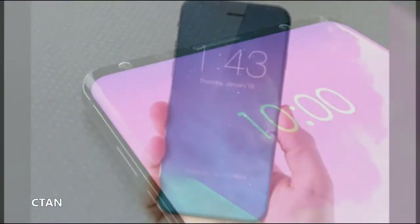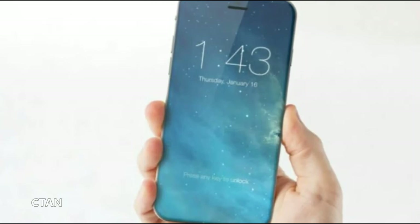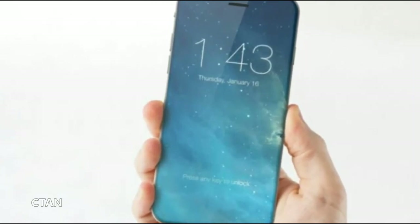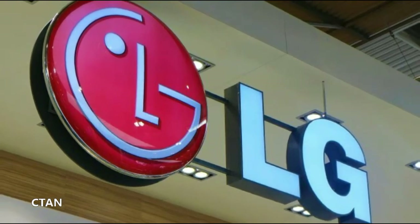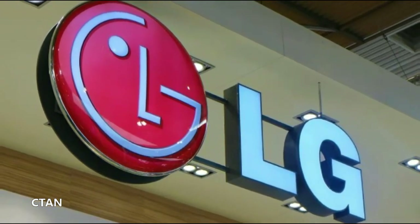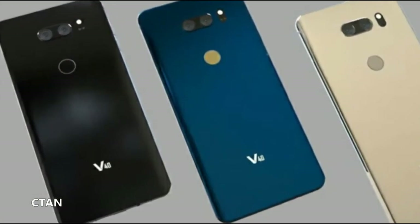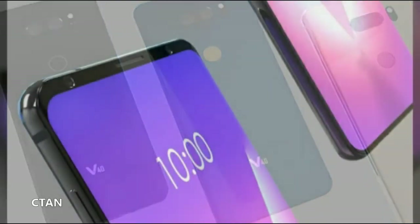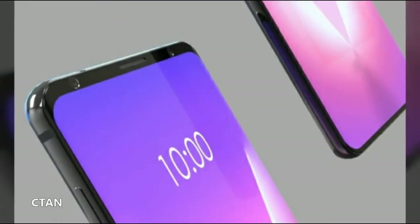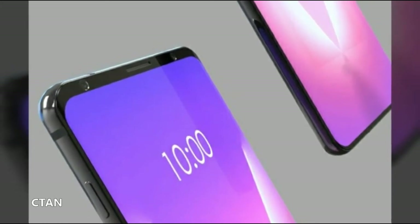The LG V40 will be powered by a non-removable 3,400 mAh battery. It will also run Android 8.1 and feature stereo speakers. The new LG will remain waterproof and will boast new communication modules. Overall, the upcoming LG V40 looks to be a strong flagship device.